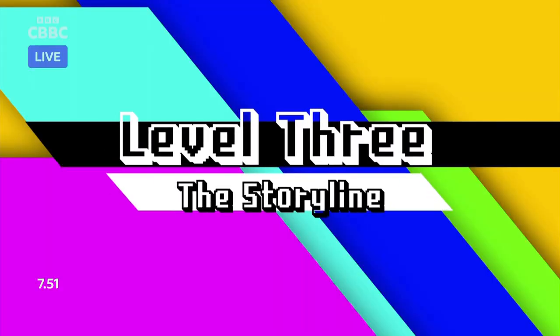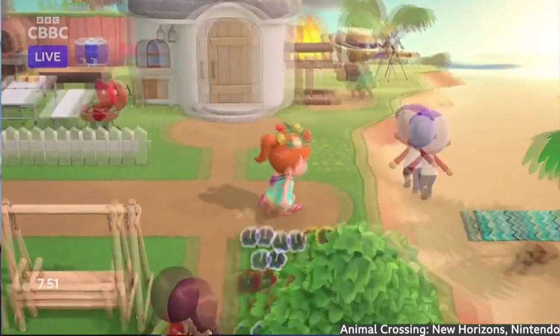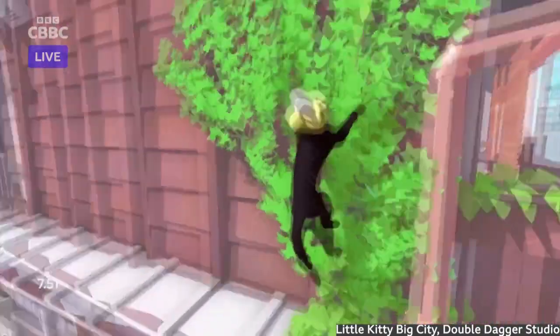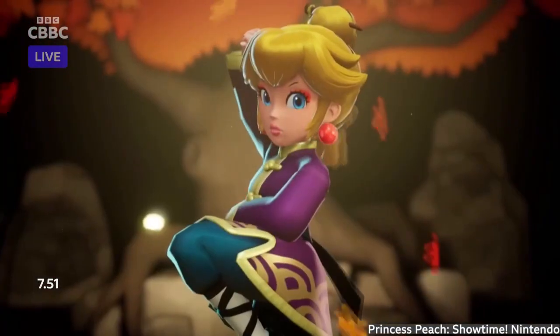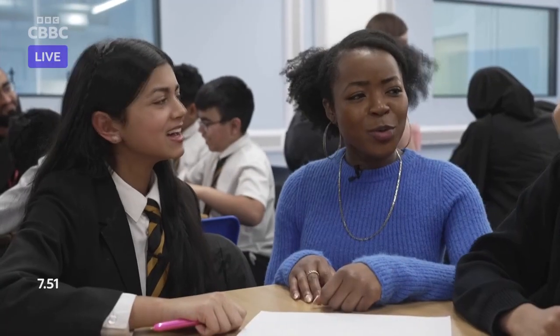Level three: the storyline. A game needs a good storyline because if it doesn't, the game will be too fast and repetitive, and it'll get boring really fast. Taking part in a story and actually taking that story in different directions is really exciting, ending up with different conclusions depending on the decisions your character makes. Gaming is a whole lot more than just a screen and a few buttons on a controller — it can be the starting point for players to explore or create entire new worlds.